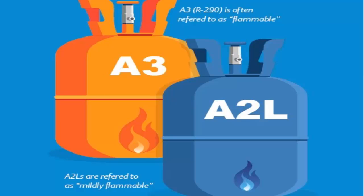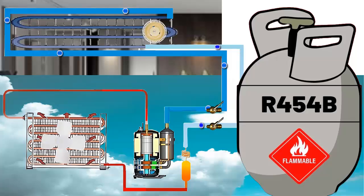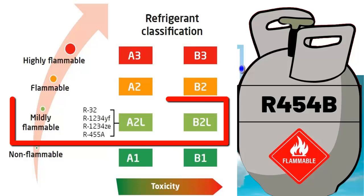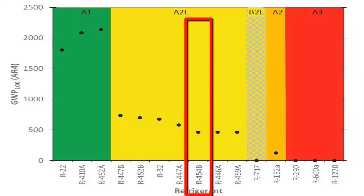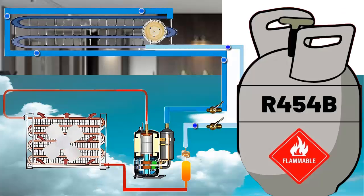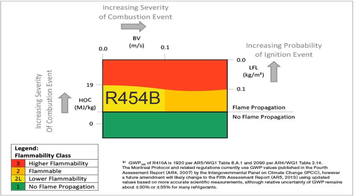This means that A2L refrigerants are unlikely to ignite with a discarded cigarette or a room heater. Even flames have difficulty igniting A2L refrigerants under test conditions. Additionally, the 'L' means they have a low burning velocity. Therefore, even in case of ignition, the flame is likely to burn slowly and extinguish on its own.